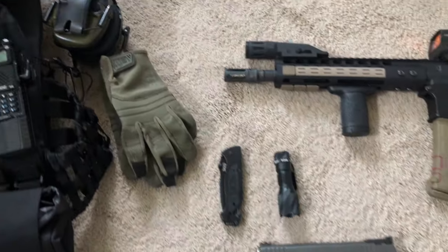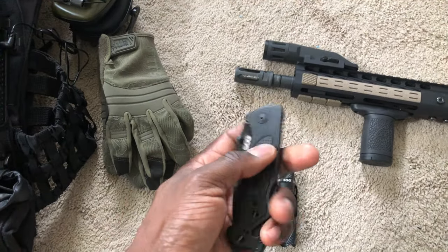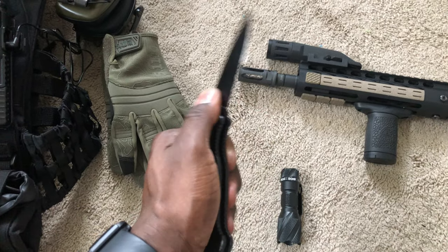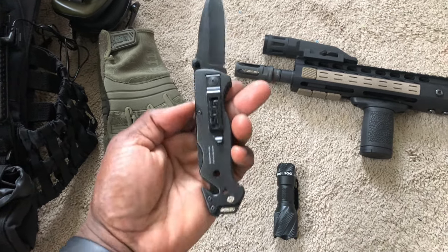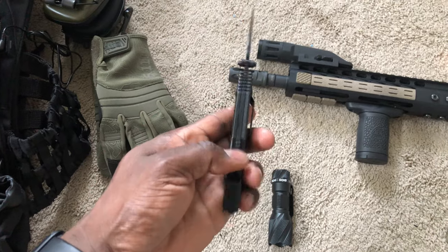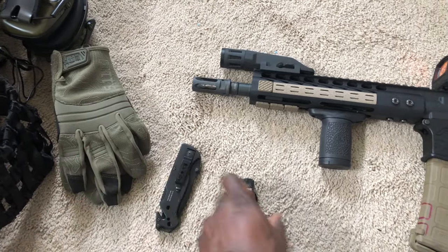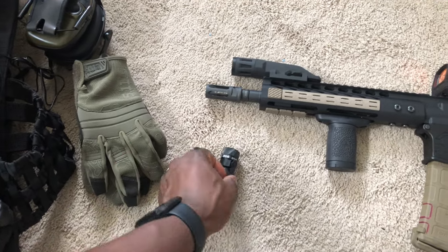In my pockets, not seen outside the video, I had a SOG knife. I'm not a left-handed person, but I tried to do a left-handed SOG knife setup, which works pretty good. And a little mini flashlight — a tactical light.